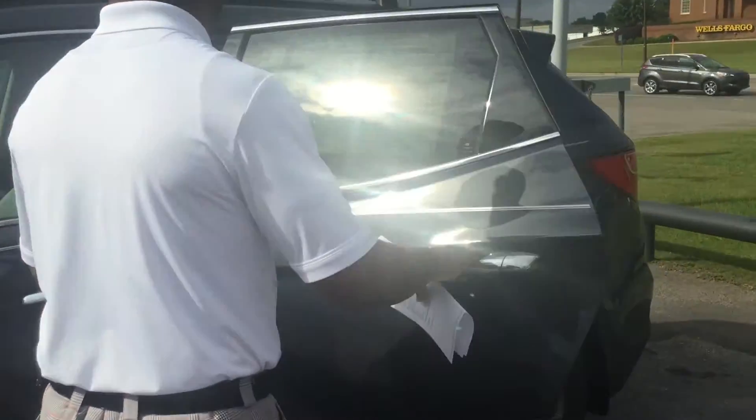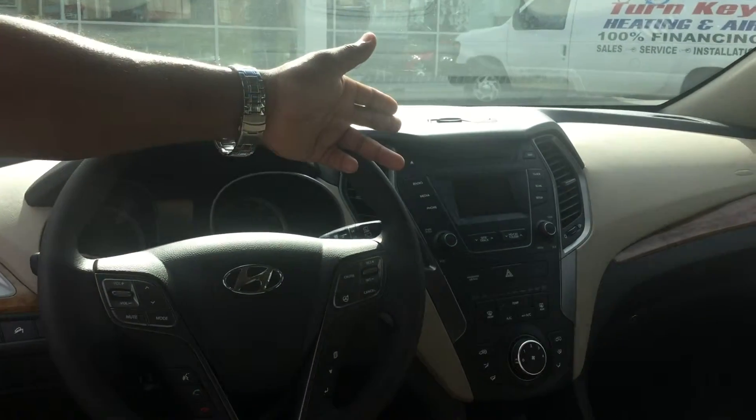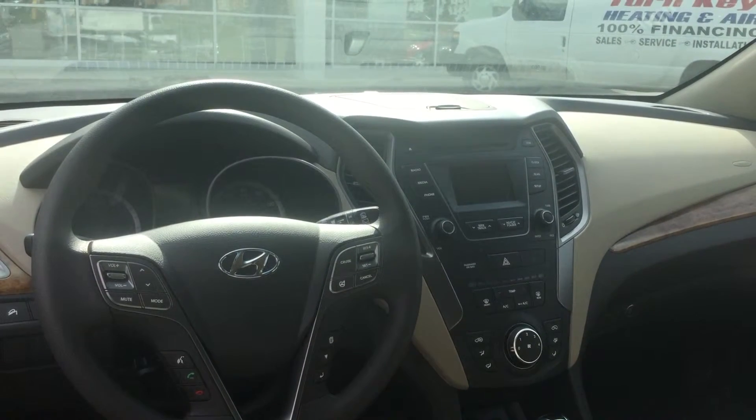Inside, it has the light interior, which is beige with the cloth interior. You do have plenty of cup holders. It does have the backup camera, heated seats, and your normal air conditioning, heating, power windows, and power door locks.